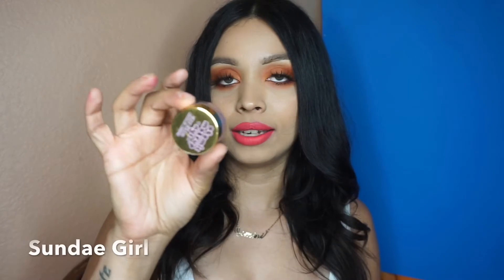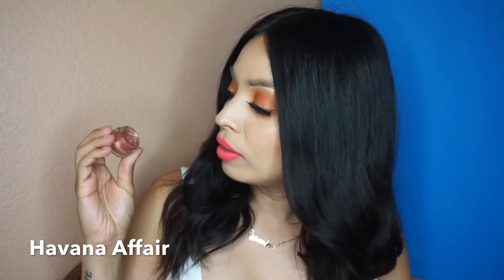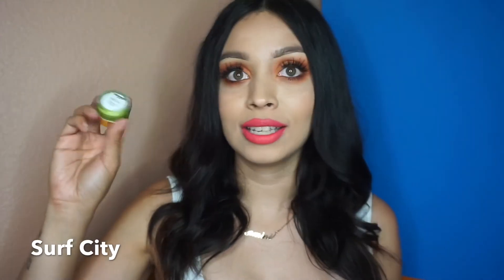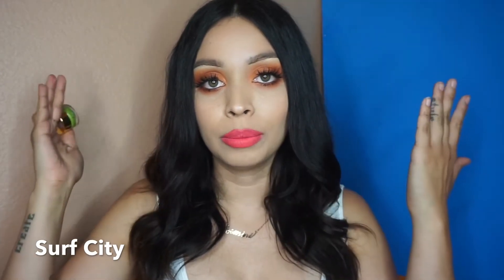Lastly for the lips, we have the gloss called Beaches and Cream — it's so pigmented and comfortable. I've already worn it and it's really nice. For the eye glimmers, the first color is called Sunday Girl, a baby pink. Then Havana Affair, a brownish burgundy — pair it with rust eyeshadow on the crease and it would look really pretty. You can also use these as highlights by applying along the eye. The last eye glimmer color is Surf City, a really pretty neon green I've been seeing all over social media.